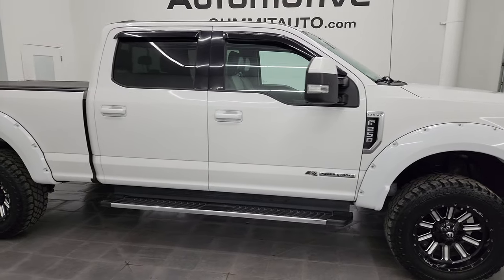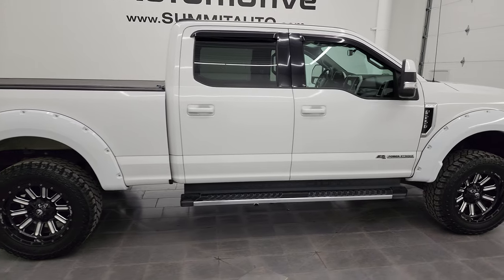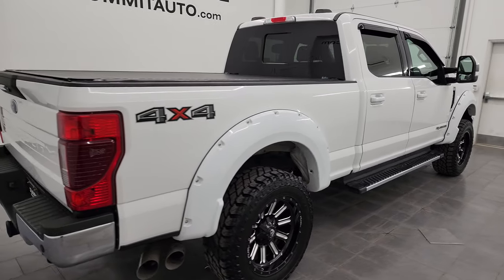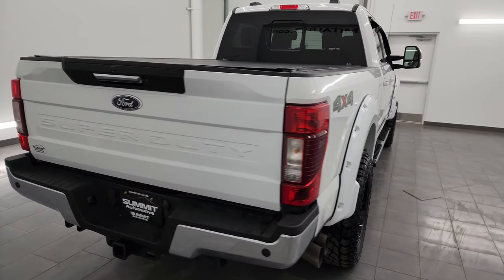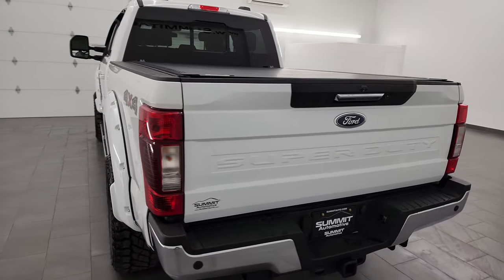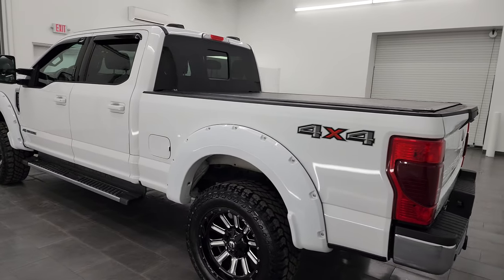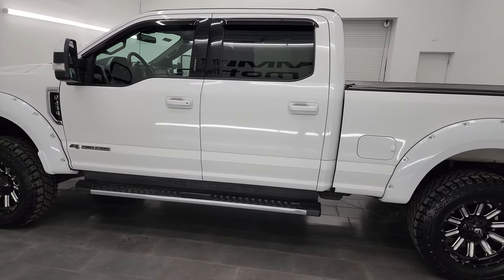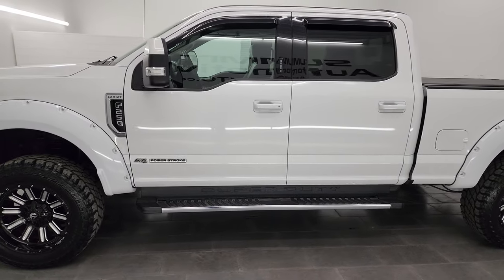This is Brett, and this 2020 Ford F-250 Crew Cab Short Box Lariat is stock number 14397Z. I am here at Summit Automotive in Fond du Lac, Wisconsin, your new and used heavy-duty truck headquarters. This 2020 Ford F-250 has the 6.7 liter Power Stroke diesel engine.